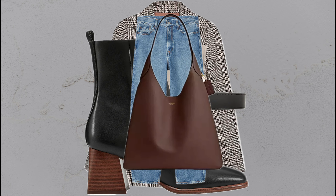A plaid blazer, blue jeans, cream top, and ankle boots — perfectly chic for an easy, everyday vibe.